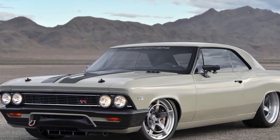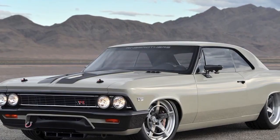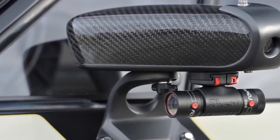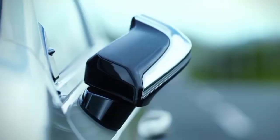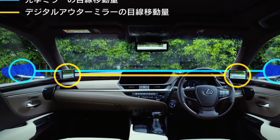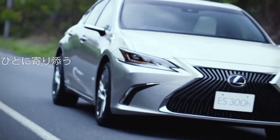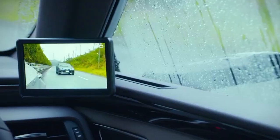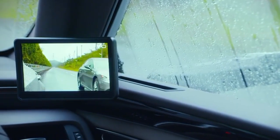Today rearview mirrors are often paired with cameras. A striking example is this 1966 Chevrolet Chevelle, where a combination of carbon fiber and aluminum elements makes it similar to a jet fighter. Some teams go even further with fully digital mirrors — this Lexus has a pair of five-inch displays, and Lexus was the first car brand to offer a production car with this solution.